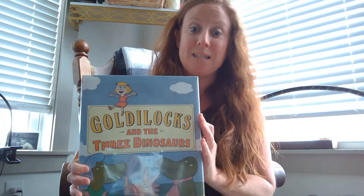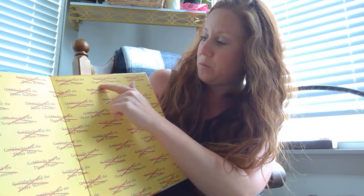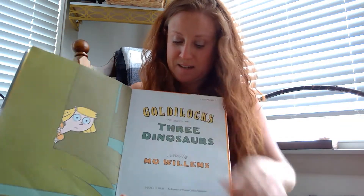Goldilocks and the Three Dinosaurs — let's see what happens. Remember Miss Jamie and her end pages? It says: 'Goldilocks and the Three Naked Mole Rats,' 'Goldilocks and the Three Elephants,' 'Goldilocks and the Three Giraffes,' 'Goldilocks and the Three Lions,' 'Goldilocks and the Three Terrible Dinosaurs' — they've come up with a whole bunch of different titles and marked them all off because they like Goldilocks and the Three Dinosaurs. That's what they decided to go with.